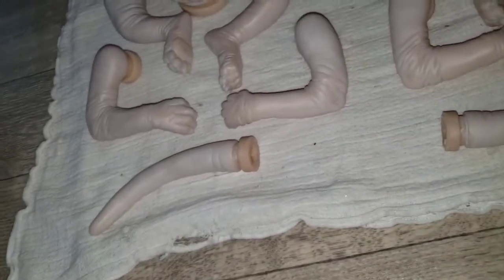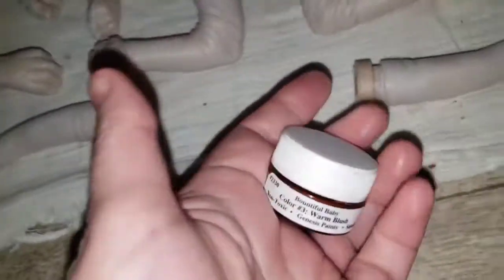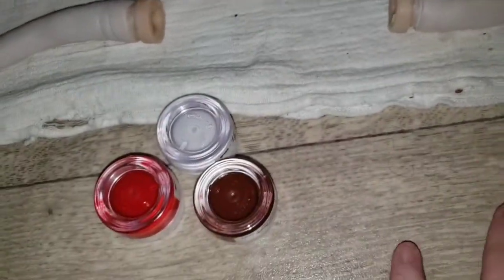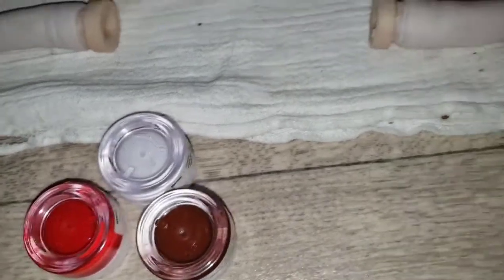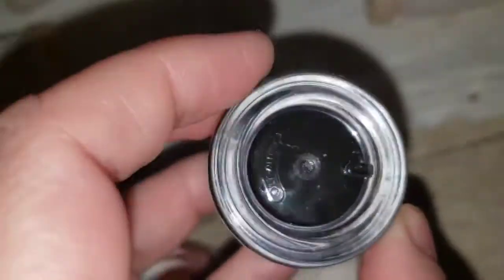We'll mix up some red here with — probably some — I'm just looking for the white. Red and white to make a — probably add in a little bit. I don't know about that color. Maybe that color. That's not black, that's blue. There — there's black. Get a little black.